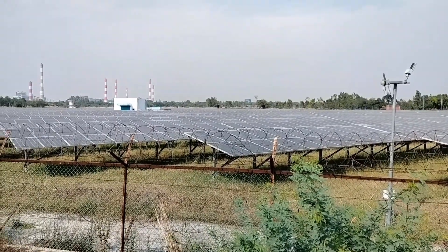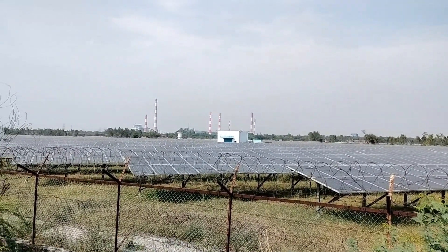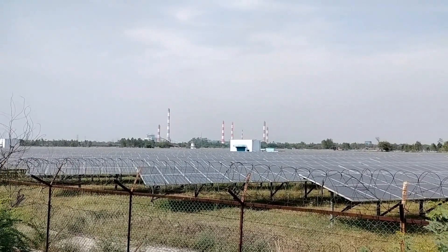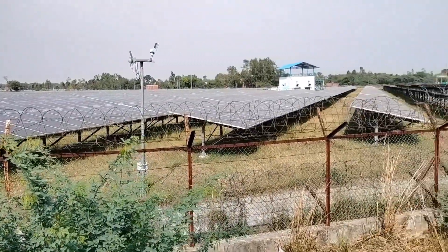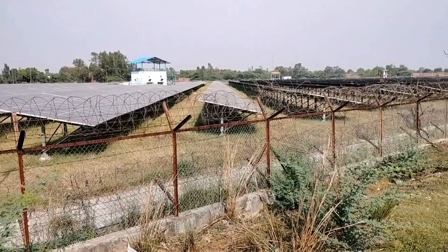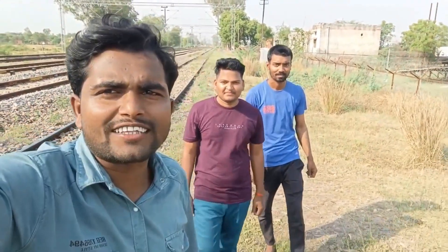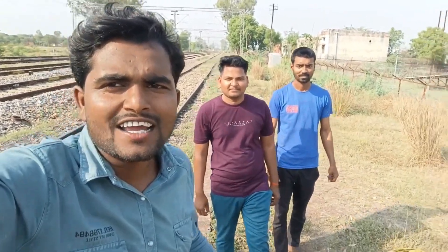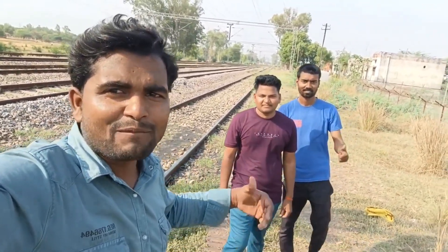If you feel this is good, please support me — like, share, and subscribe. So friends, I think you now know how solar panels are built and how they work. Please like, share, and subscribe to our channel. See you in the next video.